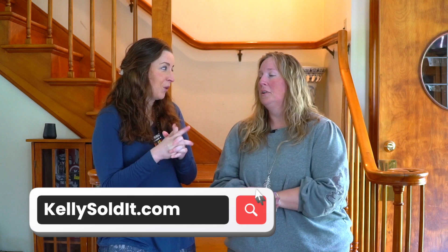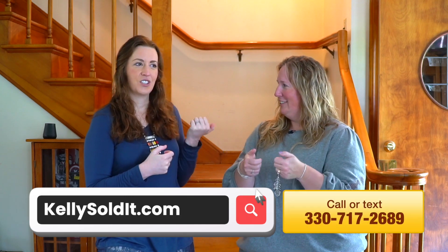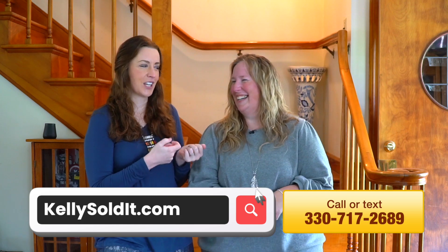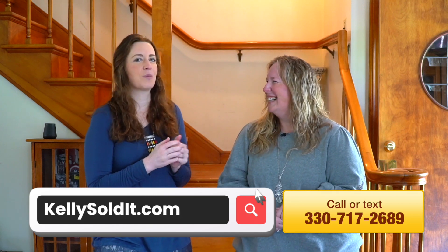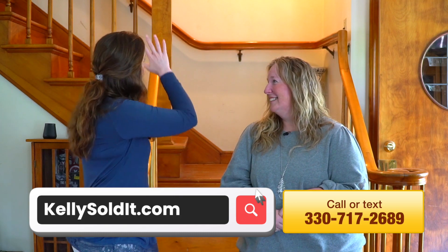Give people at home that famous website — you can find this house at 704 Maple online at kellysolda.com, or call or text 330-717-2689. We'll have our prom moment.